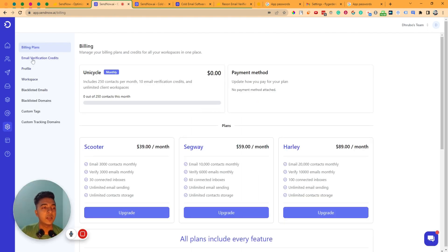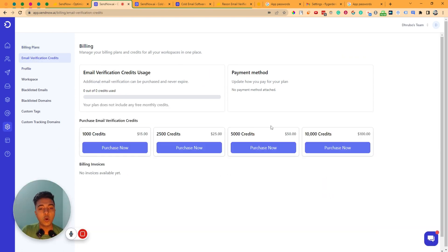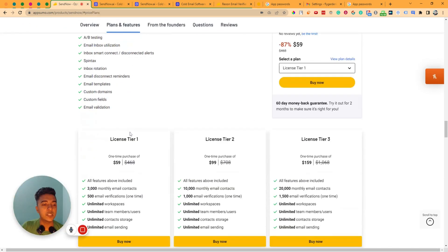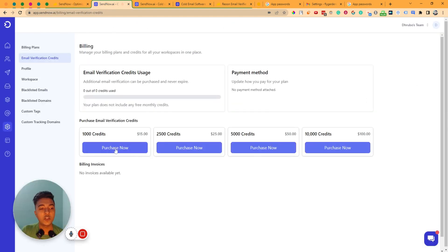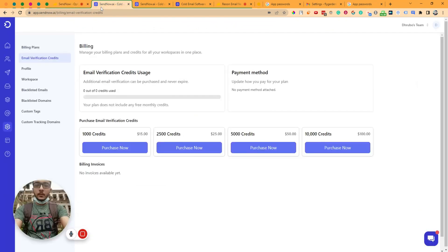In Settings, the email verification credit will not be renewed on the AppSumo plan — it's one-time credit. On tier one it's 500 email verifications, and after that you have to purchase additional credits: $15 for 1,000 credits or $25 for 2,500 credits. I recommend getting Reon Email Verifier instead for email verification.